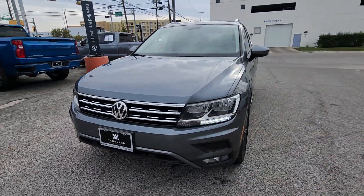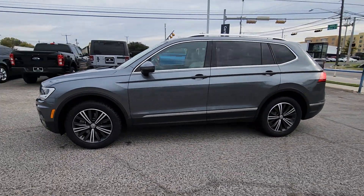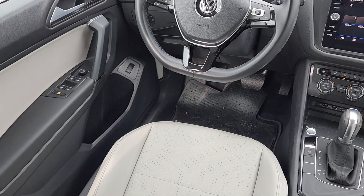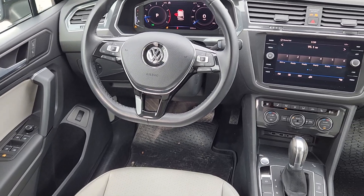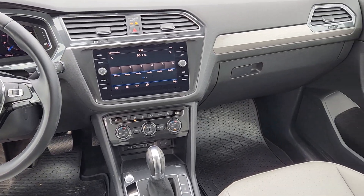The following are some of this vehicle's highlighted options: pre-collision system, keyless entry, backup camera, heated mirrors, satellite radio, aluminum wheels, heated front seat, third row seat, alarm, and electronic stability control.